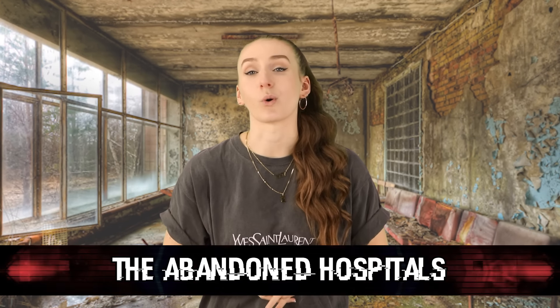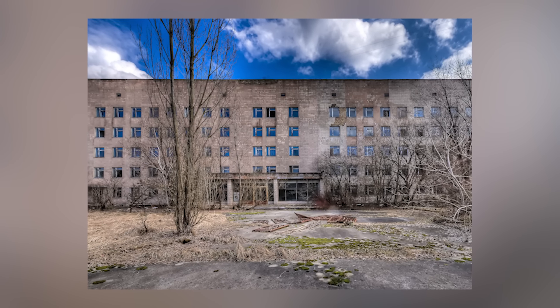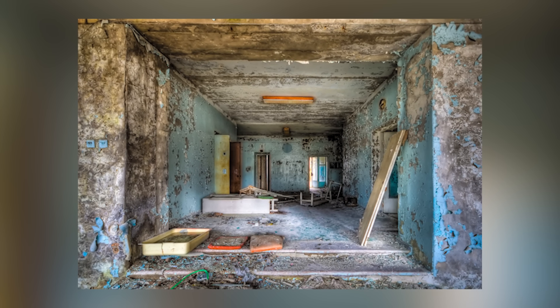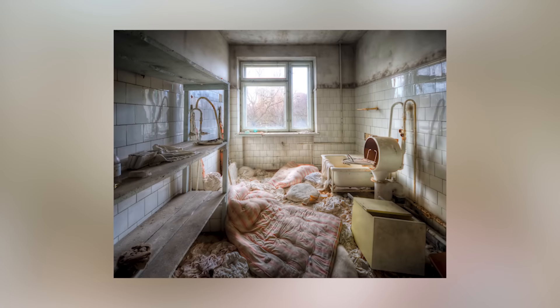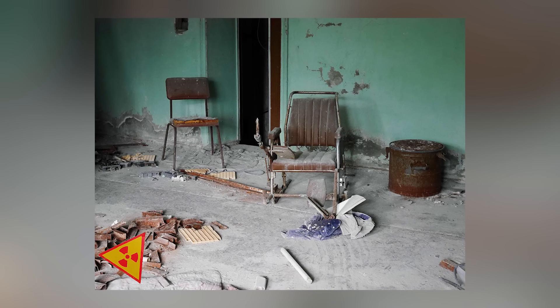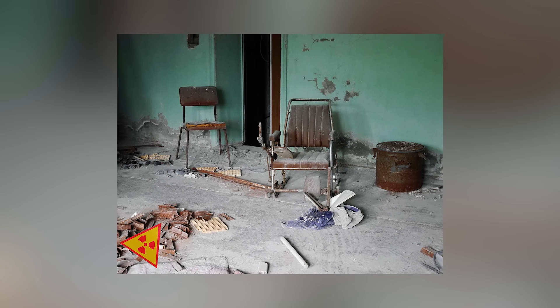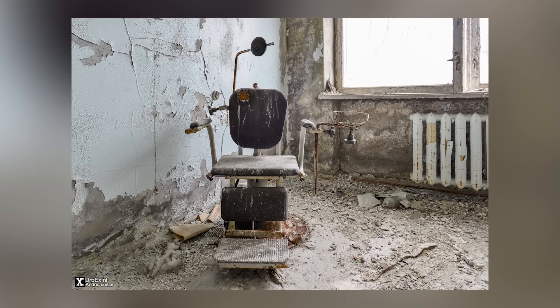Coming in at number 3, we have the abandoned hospitals. The hospitals at Chernobyl are quite eerie — filled with rusted empty hospital beds, littered syringes, and more. The walls and floors are cracking, and there's dirt and questionable red marks on the floor. The saddest thing is that these hospitals are trashed with medical supplies tossed everywhere. In the days after the explosion, people were frantically rushing to hospitals and staff were overwhelmed. This moment is still preserved in the hospitals to this day.